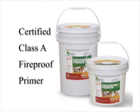Paint to Protect is a Class A fireproof paint that requires no special tools or equipment to apply.